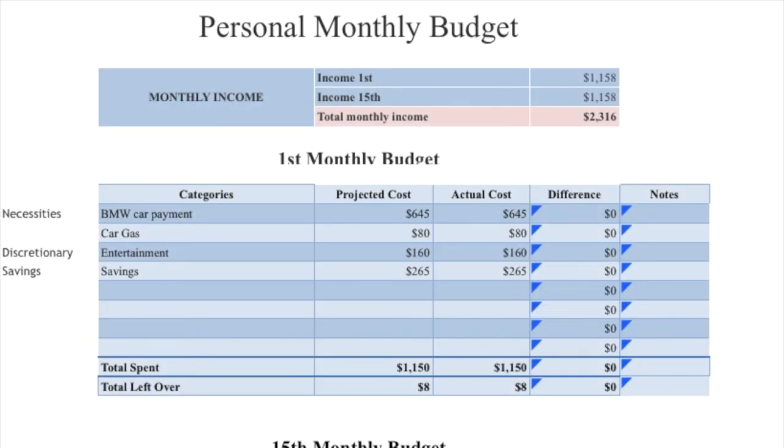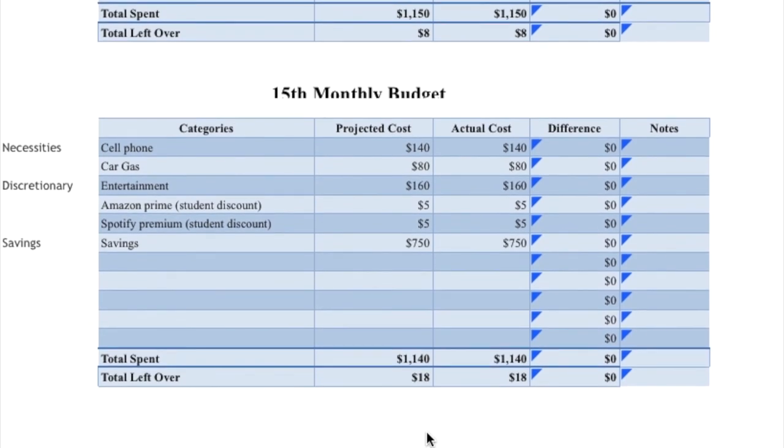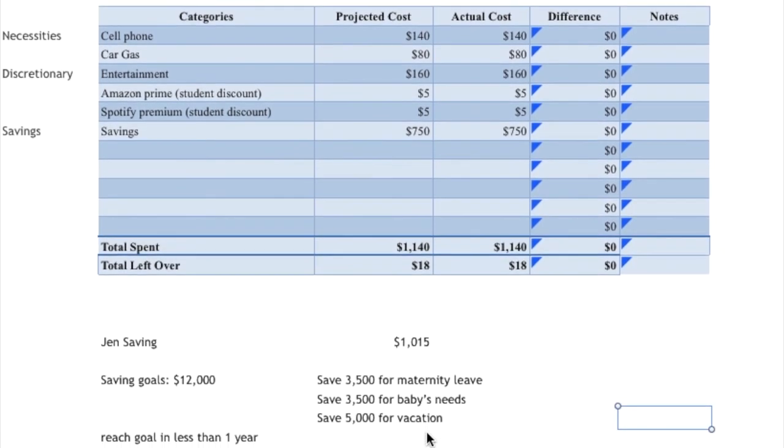So this is a look at how we allocate my income — again, from 2017. I am responsible for my car payment and gas. I do have an entertainment fund as well as an amount I set aside for savings, which leaves me with a really small amount left over, but I can usually stick to my budget very well. My second paycheck covers our cell phone bill, gas, entertainment, Amazon Prime, and Spotify Premium. We take advantage of the student discount because Tony is taking college classes in addition to being active duty — Amazon Prime for students is $60 a year, so we set aside $5 a month.